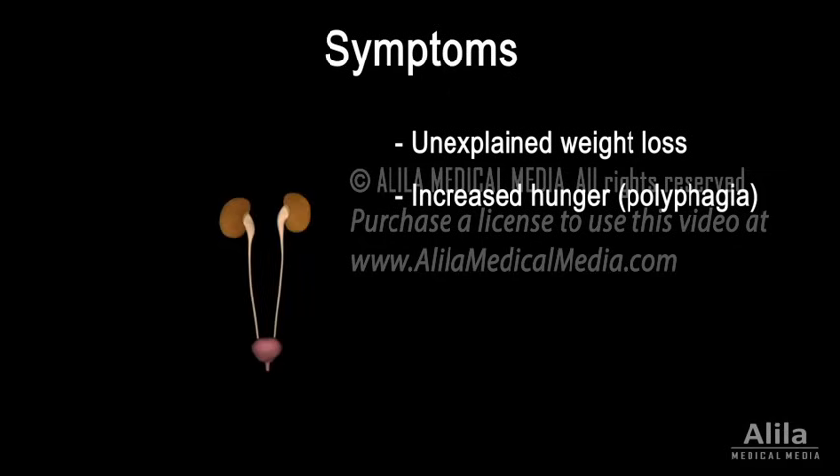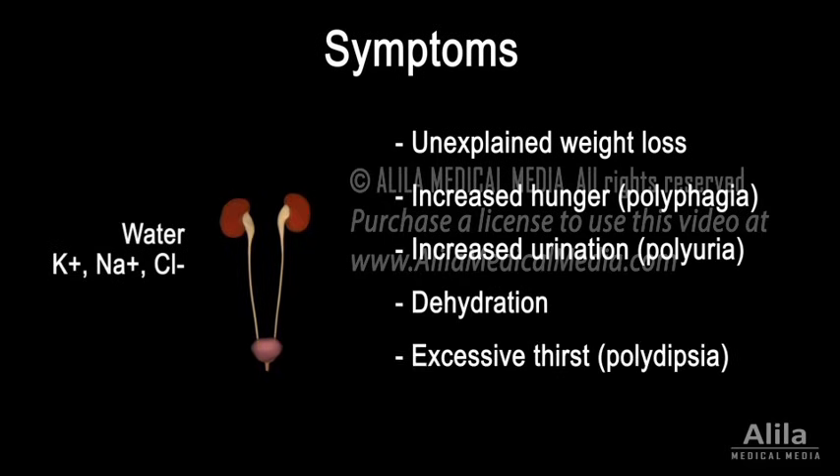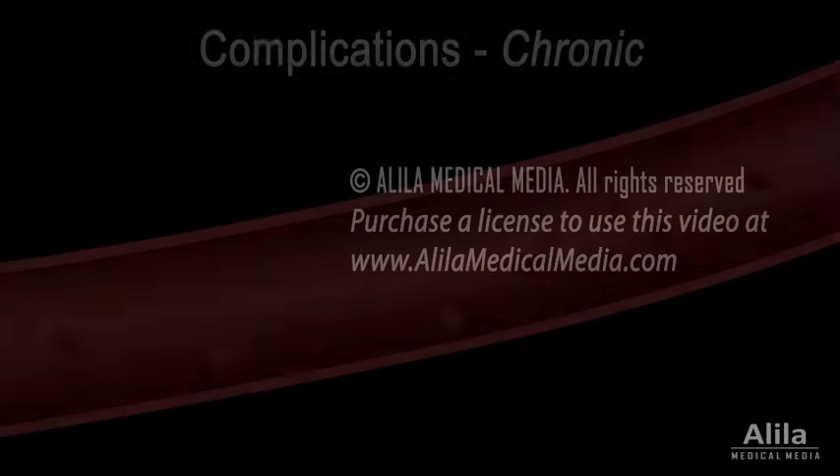As blood sugar level exceeds the ability of the kidneys to reabsorb, it overflows into urine, taking water along with it, resulting in large volumes of urine, dehydration and excessive thirst.